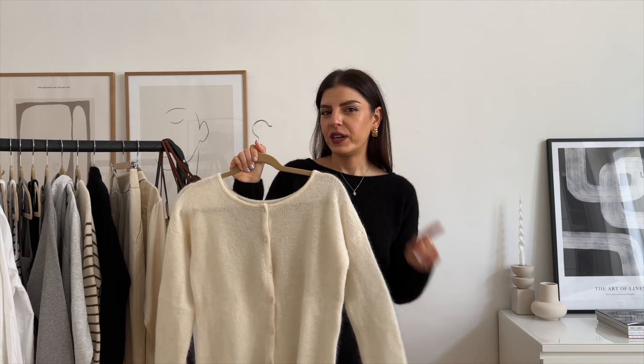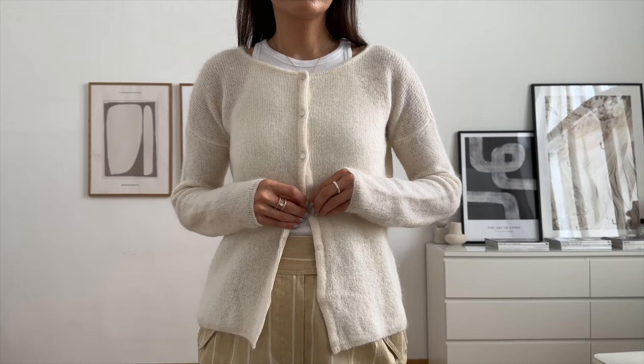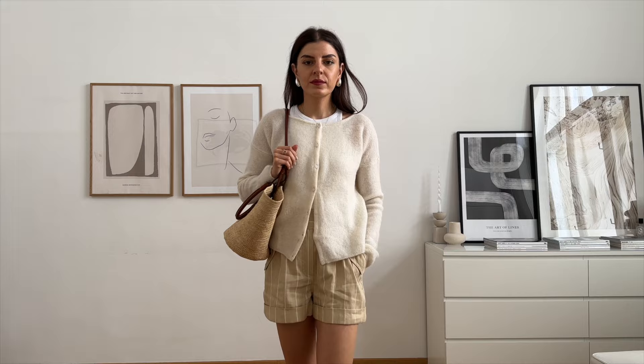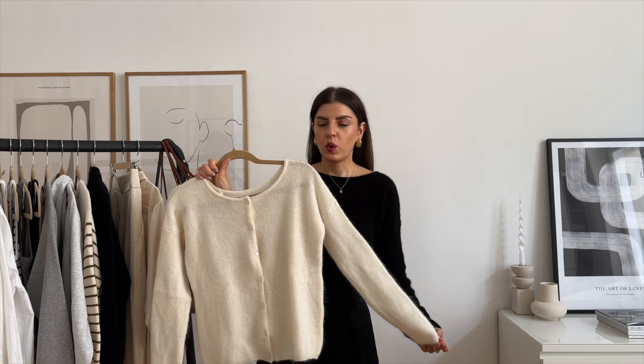My mom loves this, my sister has it, I have it — this is just a cardigan which goes with every age and every style. Here I styled it with the Cedric shorts which I got in summer and it looks really nice. This cardigan is also not too thick. Yes, it's a mohair mix but you can definitely wear this on colder summer evenings. It's also the perfect piece for the transitional season so with fall coming I think I'm going to wear them a lot more.